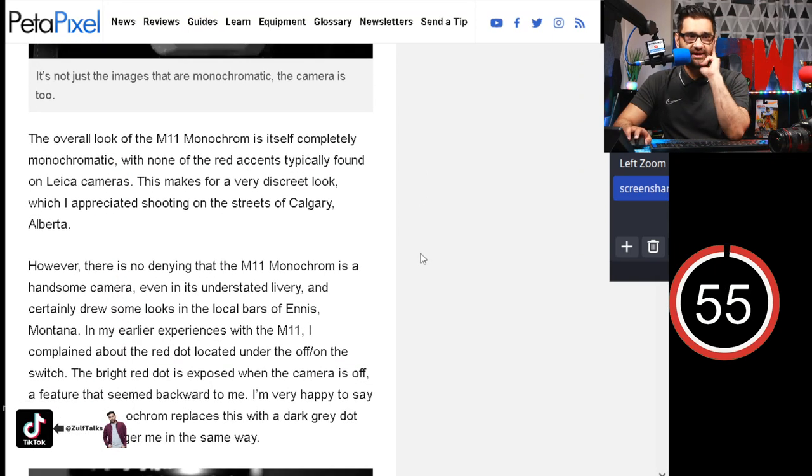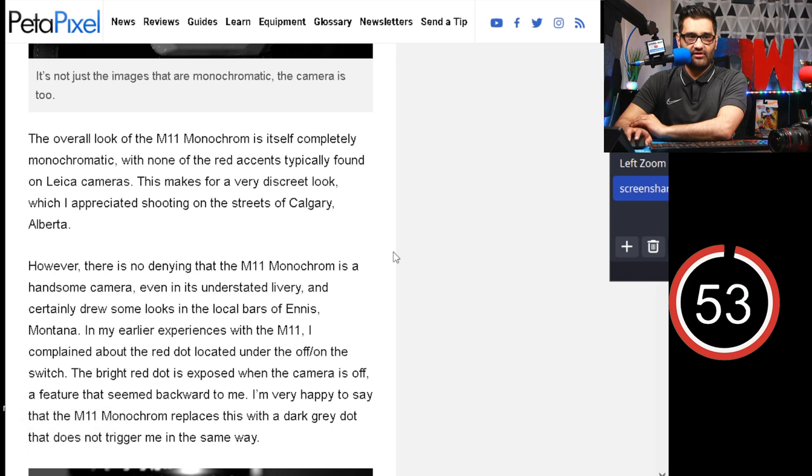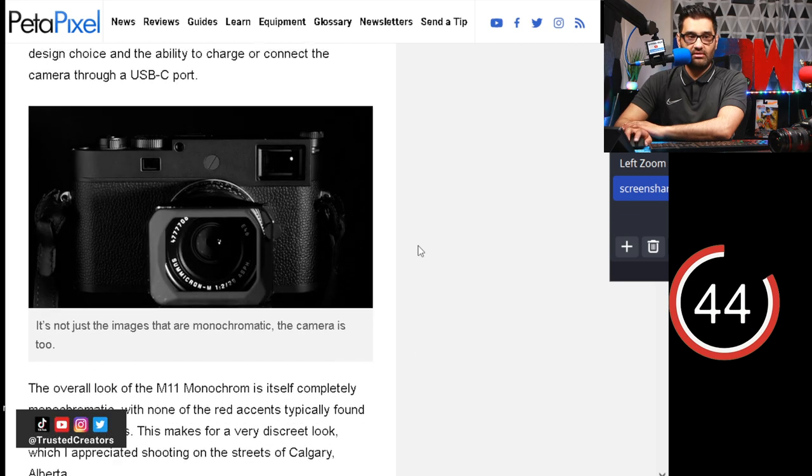The overall look of the M11 Monochrome is itself completely monochromatic, with one of the red accents typically found on Leica cameras. This makes for a very discreet look. I like how they took the photos of the actual camera in black and white as well.